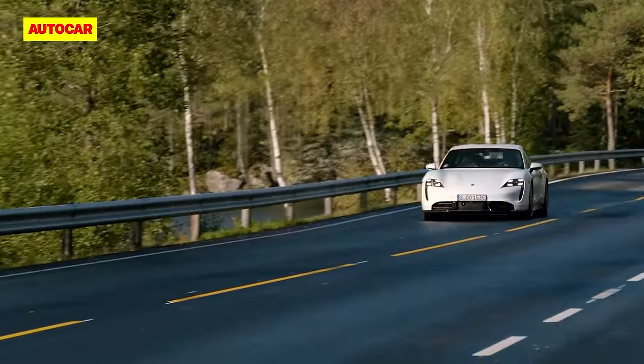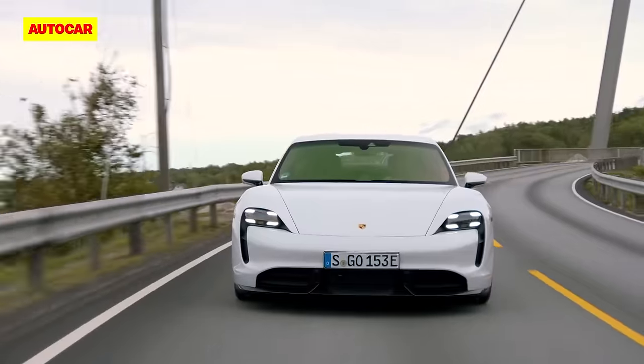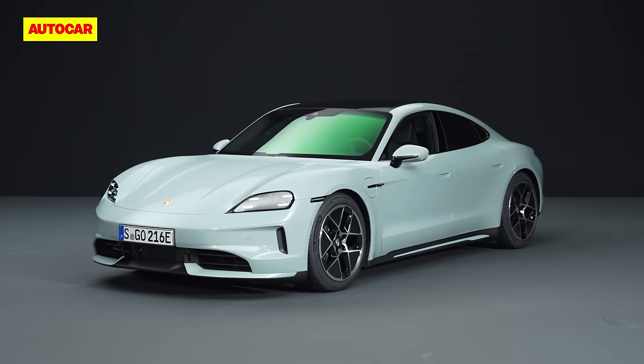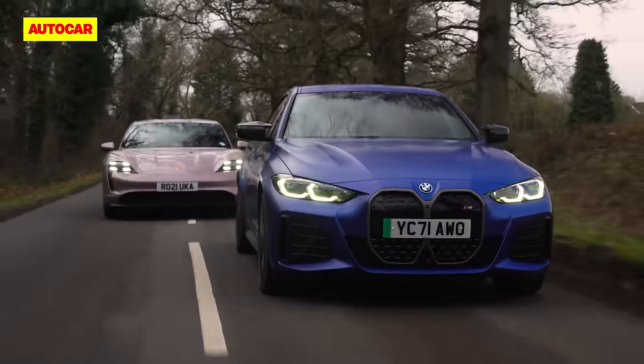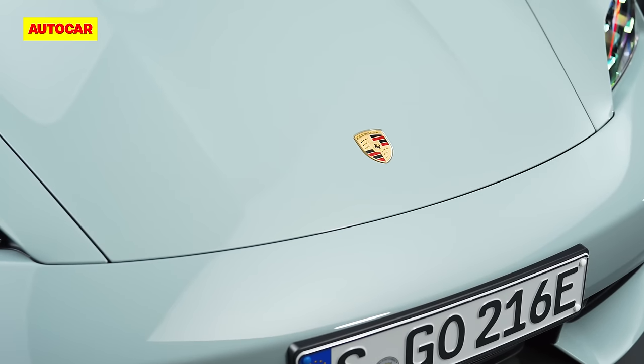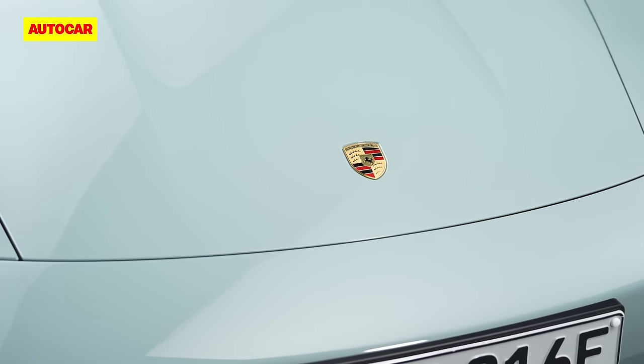It's been four years since Porsche launched the Taycan, and while that original car had it relatively easy as one of just a few quick EV saloons on the market, its successor has to contend with a wave of new rivals from BMW, Mercedes and even Lotus, each with blistering on-paper performance figures, rapid charging, long ranges and bags of futuristic in-car tech.